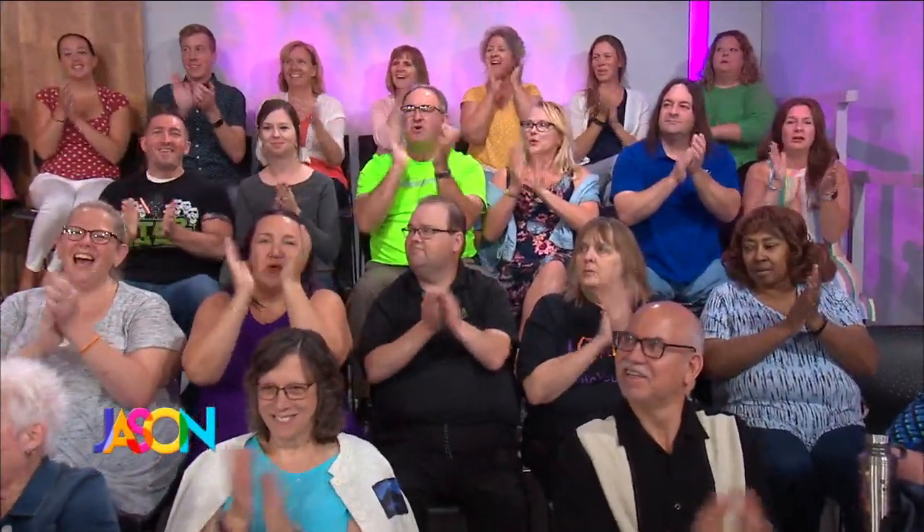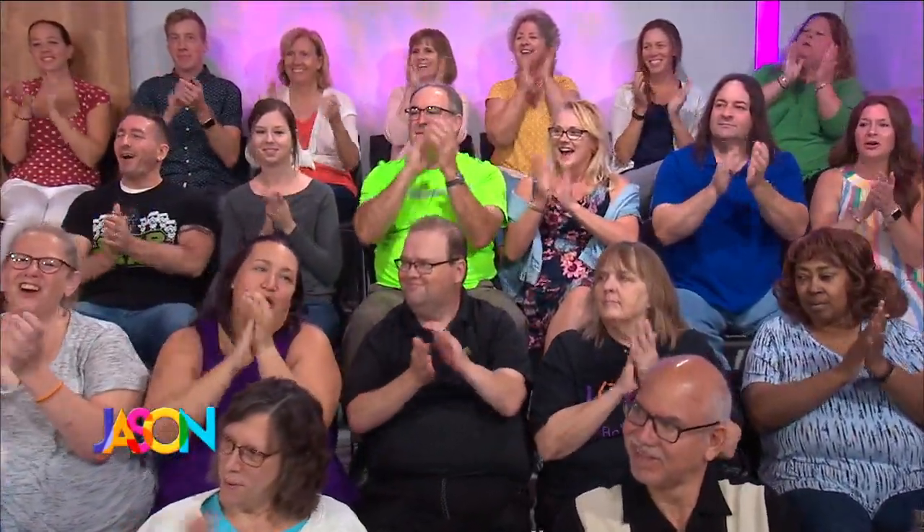Welcome back, everybody. A lot of the folks behind me are my buddies — I love them. They're all part of the Jason Show Fan Club on Facebook. They're here! If you want to join, they're a fun group. Just go to Facebook and search for Jason Show Fan Club.